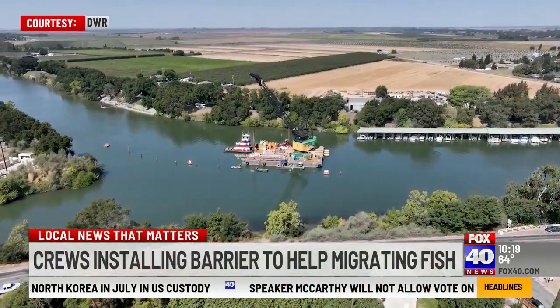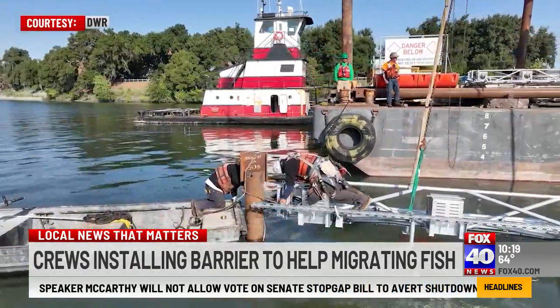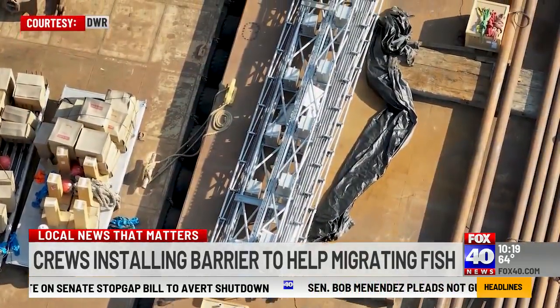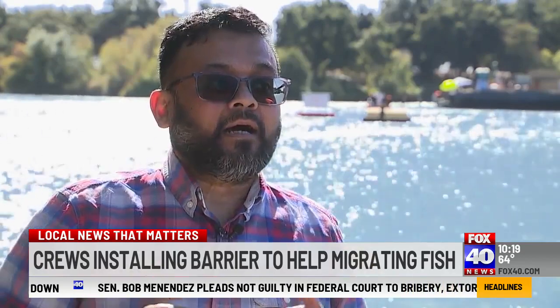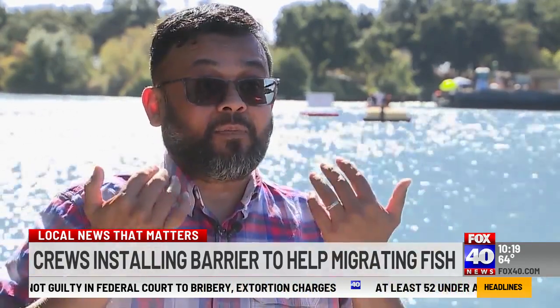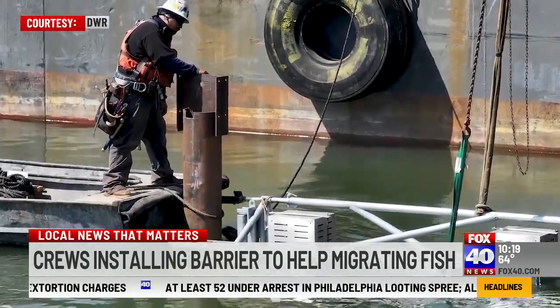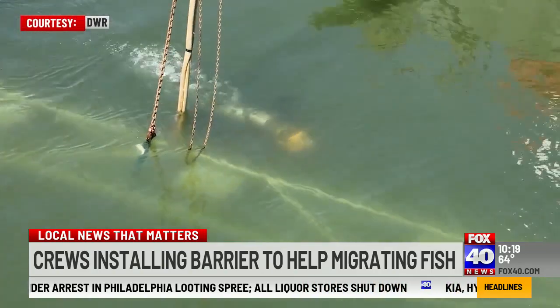On the Sacramento River in the town of Walnut Grove, workers on a construction barge, including divers, are putting together a structure that looks kind of like a lighting grid that would hang over a rock concert. It does have lights attached — high density LED lighting — basically going to reflect into the bubbles. It's going to blow bubbles and make noises, all of this underwater, creating a sensory environment that repels fish.